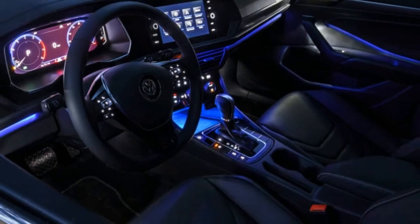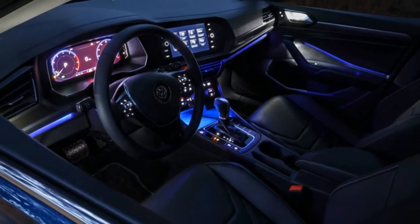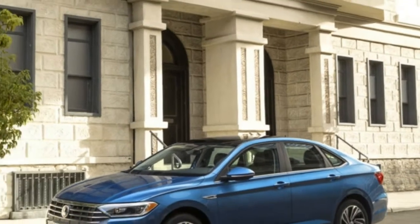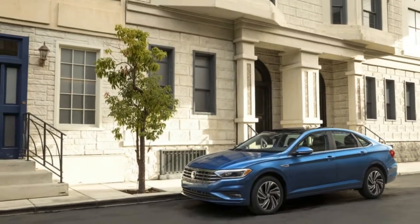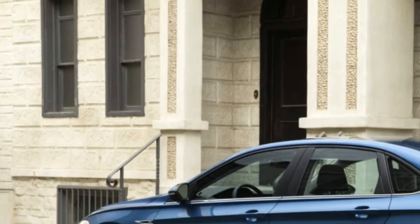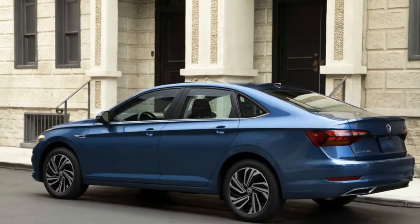What will draw attention from the first look is the sculpted body side and the strong shoulder line that runs from the taillight to the driver's door, said Marco Cavone, head of exterior design at Volkswagen. The surface treatment is significantly more masculine and dynamic on this car.